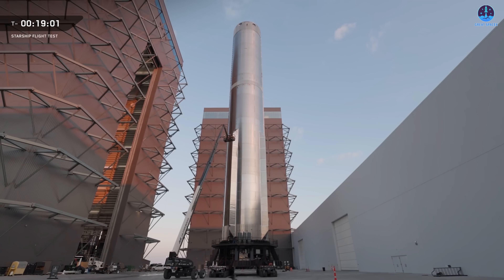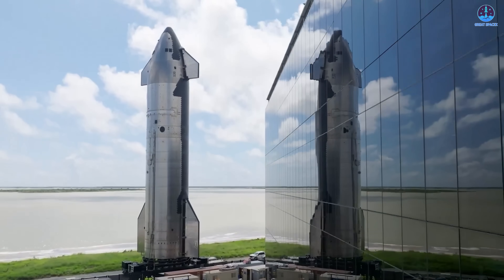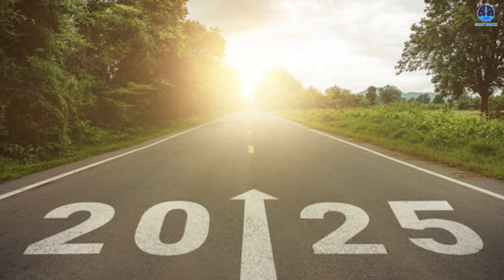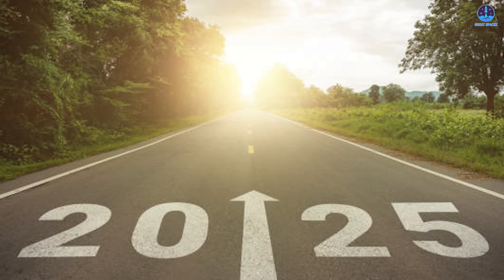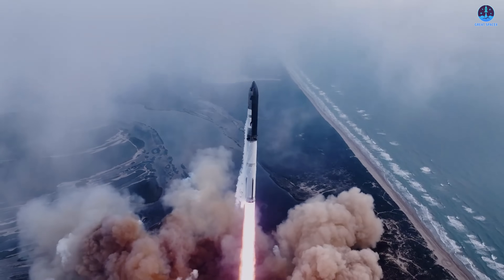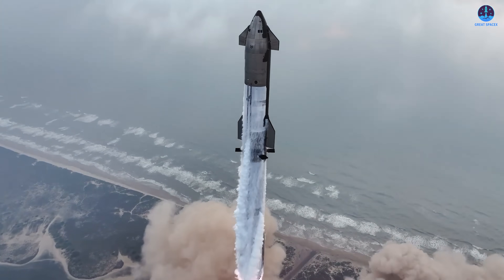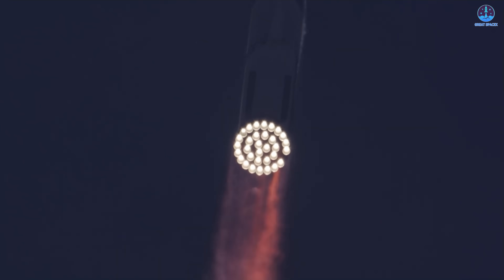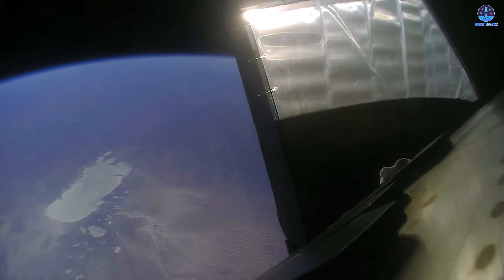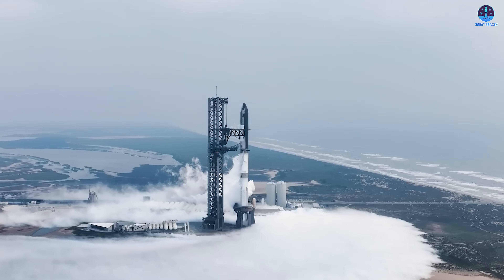This would be a powerful demonstration of how SpaceX is continuing to refine and accelerate its Starship operations. As launch procedures become more streamlined and hardware production scales up, SpaceX is clearly laying down a strong and consistent roadmap for future launches. Looking at the rest of 2025, the impact of this momentum could be even more significant. Last year in 2024, SpaceX launched four Starship missions. This year, Flight 10 will already match that number, and there are still several months left on the calendar. If SpaceX maintains its current pace, we could see a fifth or even sixth Starship flight before the year ends.